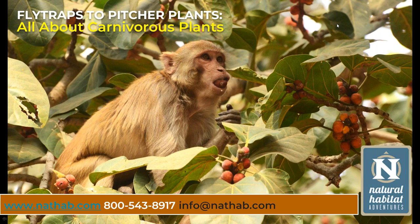Welcome to Natural Habitat Adventures, Daily Dose of Nature. I'm your host, Sunny Vanderstar. Today's topic is from fly traps to pitcher plants — all about carnivorous plants. And it will be presented by our fabulous Nathab expedition leader, Arpita Dutta.